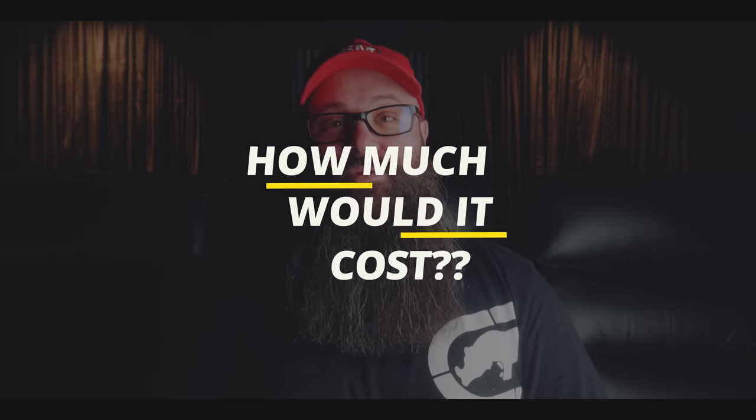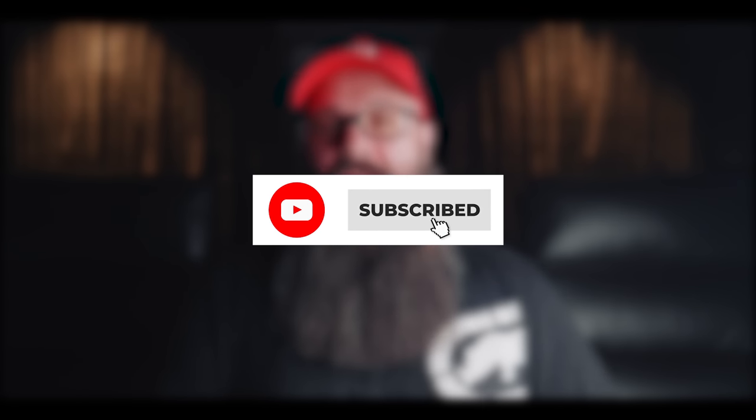There are also some bloopers at the end, so stick around for that, plus Mick will reveal how much a room like this would set you back. If you're new to my channel, welcome — glad to have you aboard. If you like what you see, consider subscribing as I make regular content about home theatre, audio and video, product reviews, and room tours like the one you're about to see. Anyway, let's not waste any more time, let's get into the video.